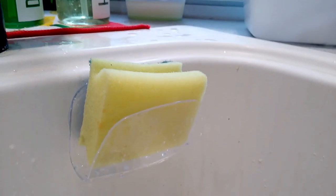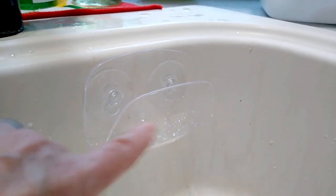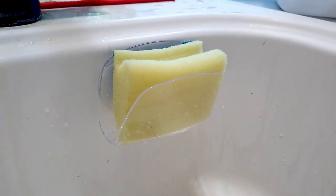I hauled this Dollar Tree sink sponge holder for you all yesterday and I wanted to show you. Here it is at work in my kitchen sink and I could not be more pleased.